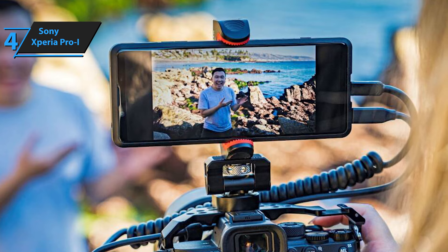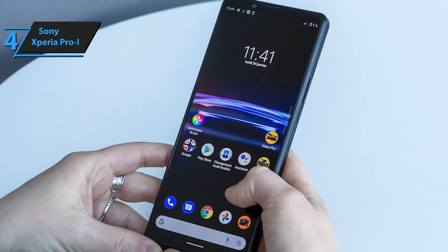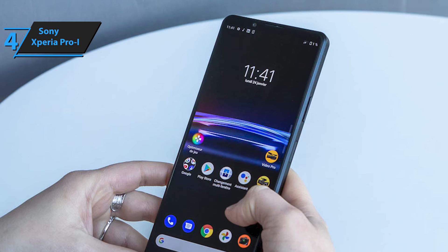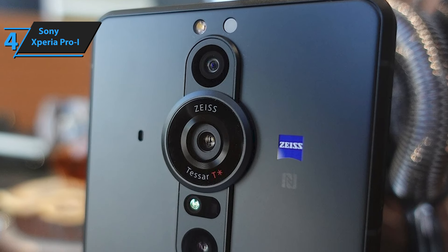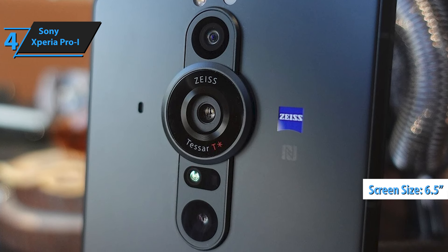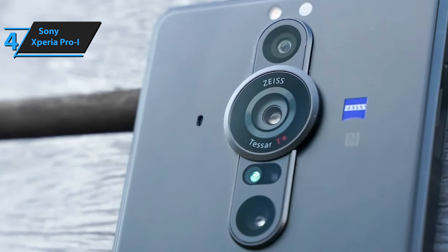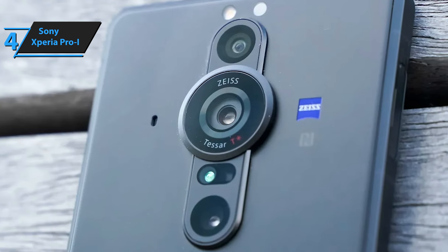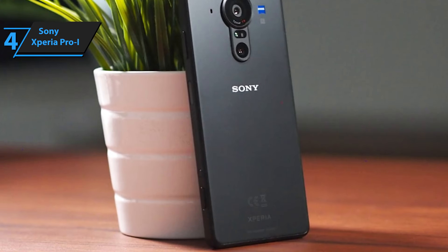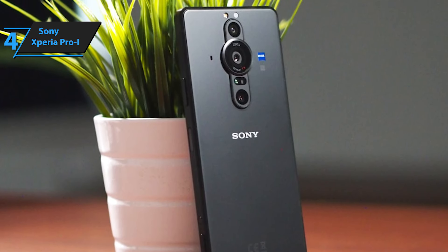This coprocessor handles image recognition, object tracking, and image signal processing. Additionally, the Xperia Pro-i includes a telephoto lens with optical stabilization at two magnifications and an ultra-wide angle lens with 12 megapixels. The phone features a 6.5-inch OLED screen with 2K resolution and a 120Hz refresh rate, boasting a peak brightness of 1,000 nits. The Qualcomm Snapdragon 888 processor is paired with 12GB of RAM and 512GB of internal storage, expandable via microSD cards located in the SIM tray.